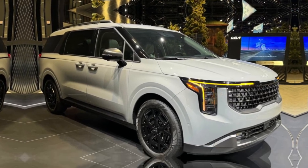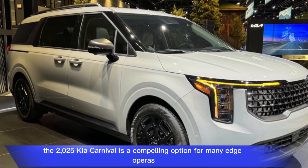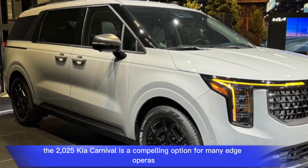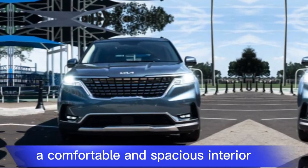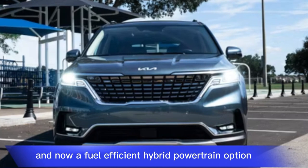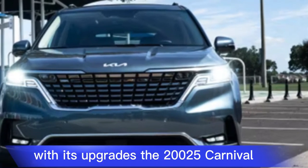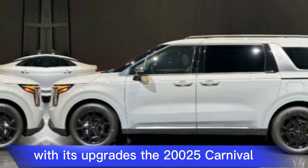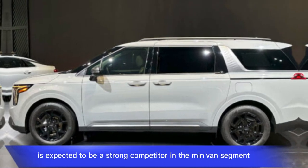The 2025 Kia Carnival is a compelling option for minivan shoppers. It offers a stylish design, a comfortable and spacious interior, a variety of features, and now a fuel-efficient hybrid powertrain option. With its upgrades, the 2025 Carnival is expected to be a strong competitor in the minivan segment.